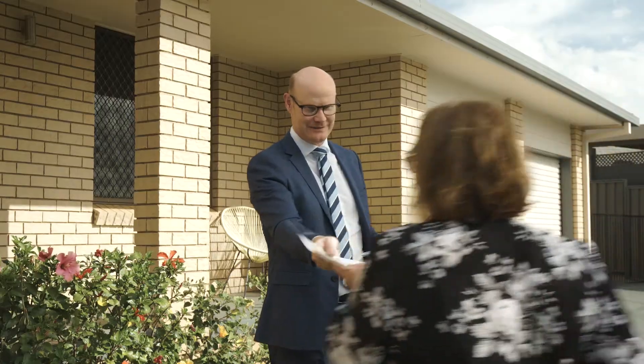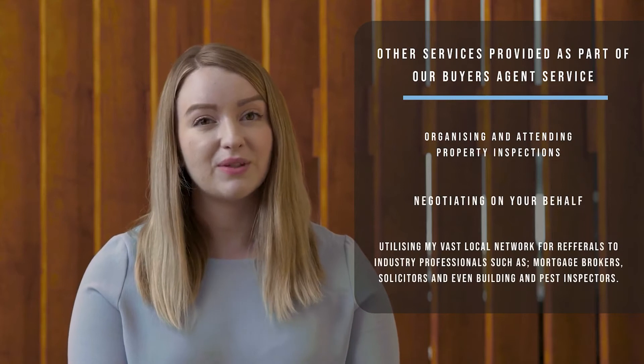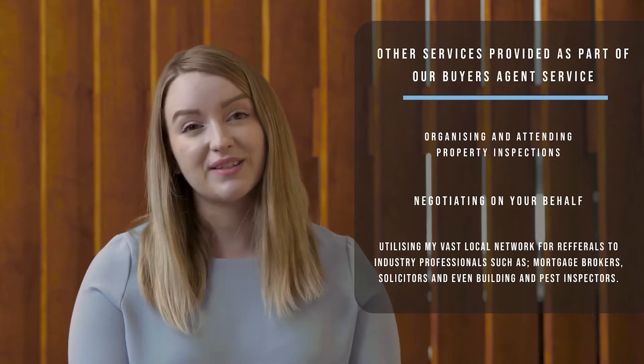Brian is amazing. He will walk you through every step of the way. He'll give you really relatable and clear advice to make it all make sense. He'll show you great properties whilst also keeping you in touch with your goals, and he even put us in touch with a great broker who's going to save us thousands on our home loan.